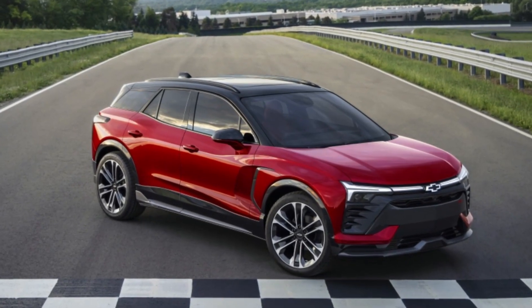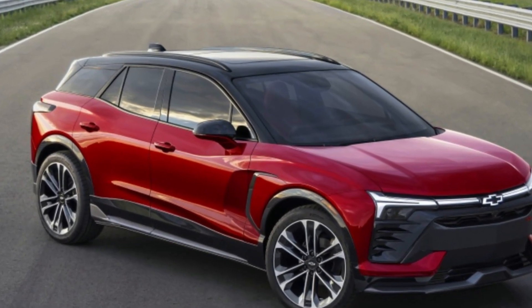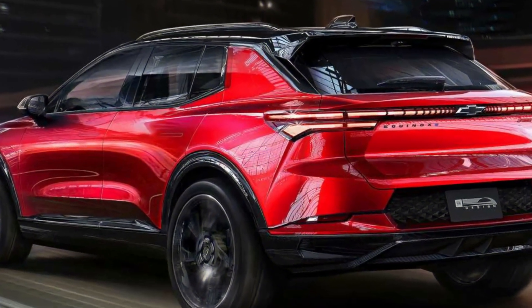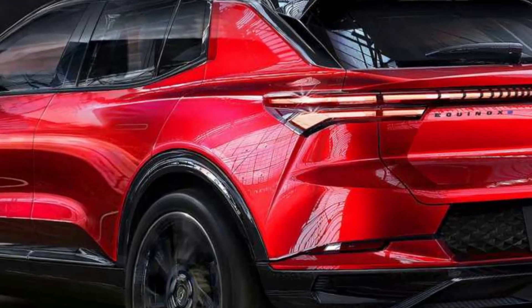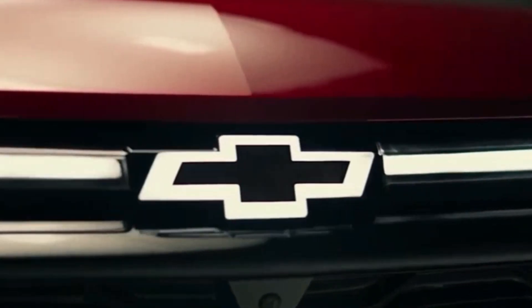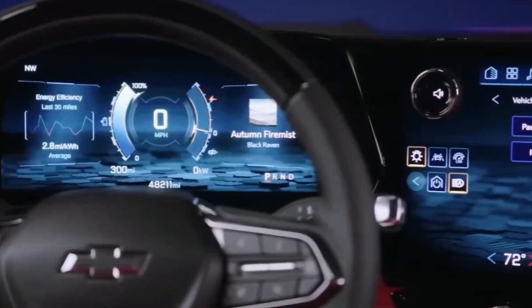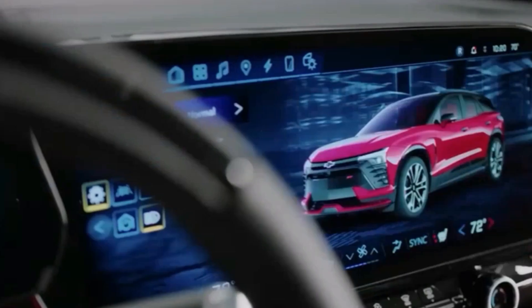In 2023, Chevrolet will unveil the Blazer EV. Three battery sizes will give the Chevy Blazer EV a 247 to 320-mile range. Choose front, rear, or all-wheel drive. Enjoy a 17-inch infotainment display and an 11-inch gauge cluster screen, and get 250 to 320 miles per charge.